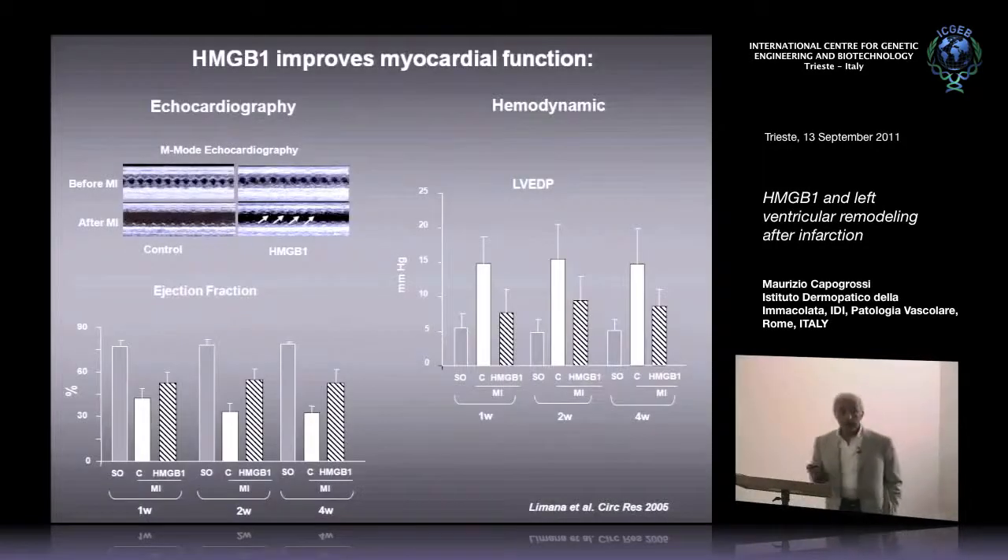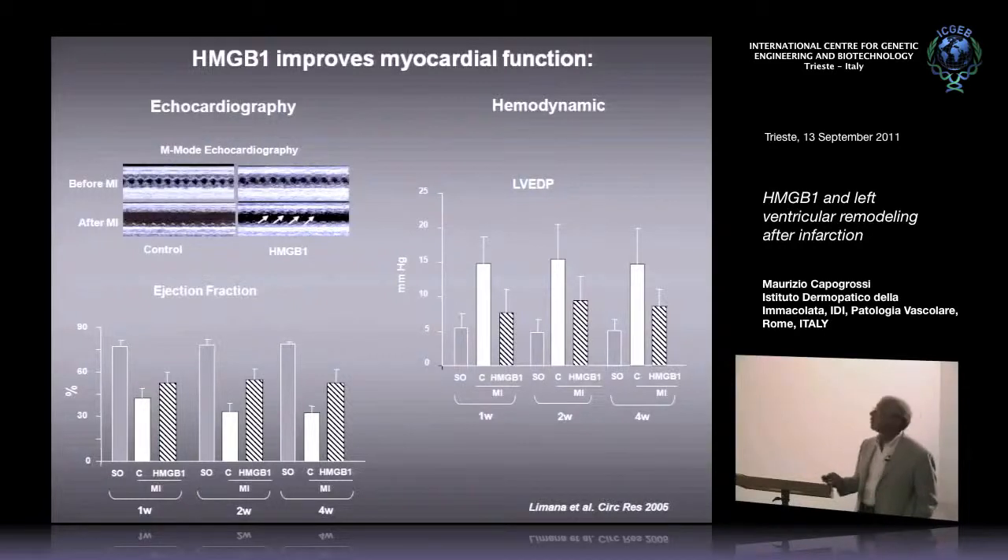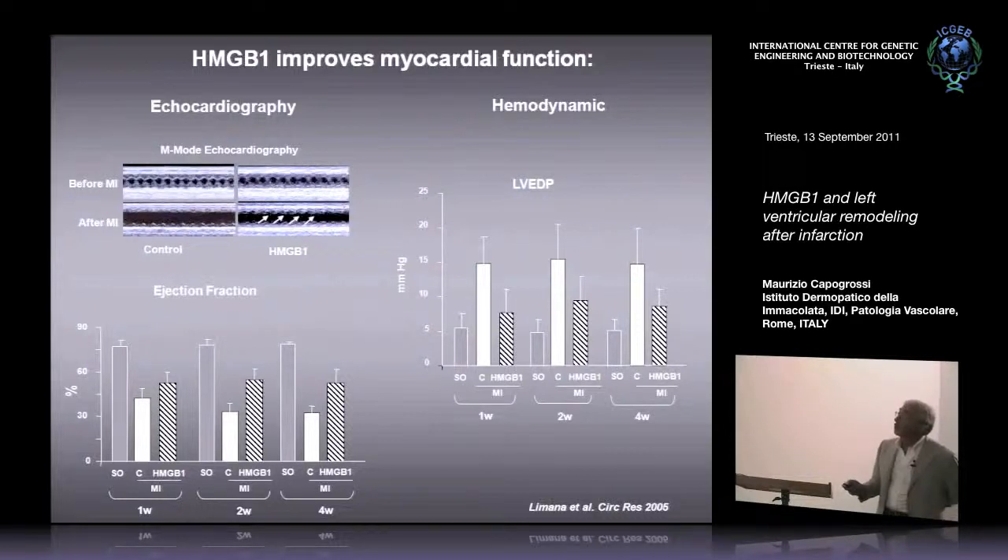What about function? This is an M-mode echocardiography. Here is what the echocardiogram looks like in a control mouse before myocardial infarction — here you have the anterior wall moving down and up with each cardiac cycle. In black you have the inside of the left ventricle, and then you have the septum posteriorly which moves toward the center of the left ventricle with each cardiac cycle.